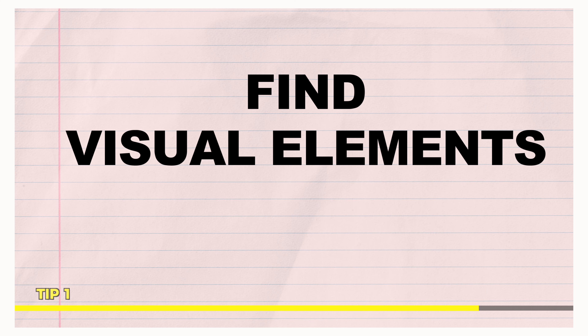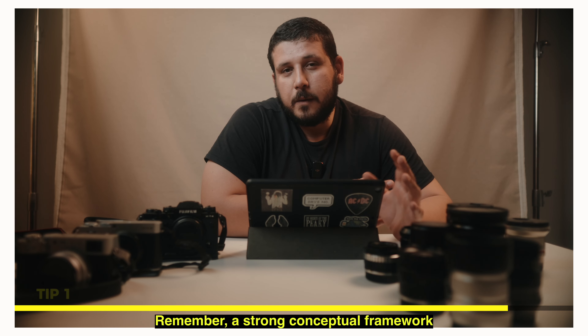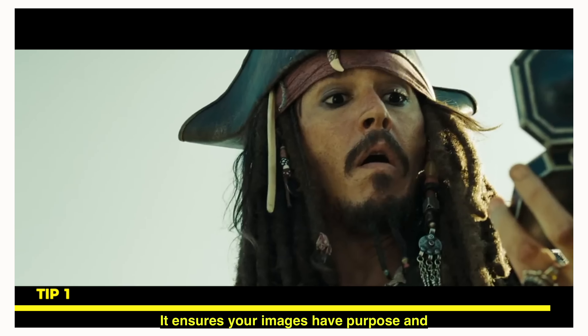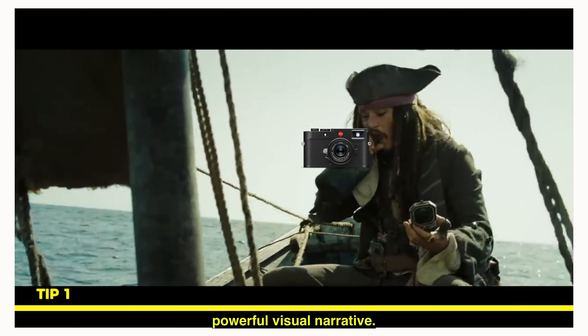Find visual elements that align with your narrative. Because remember, a strong conceptual framework acts as your compass, guiding you through the project. It ensures your images have purpose and coherence, resulting in a powerful visual narrative.